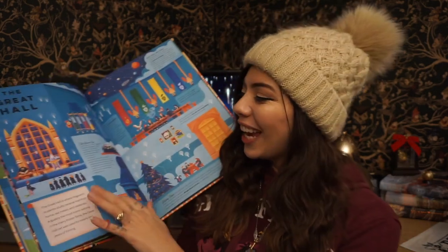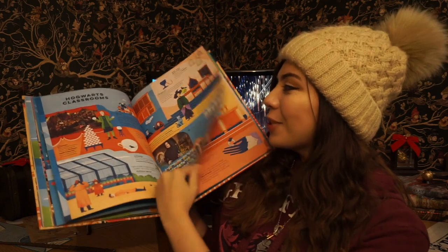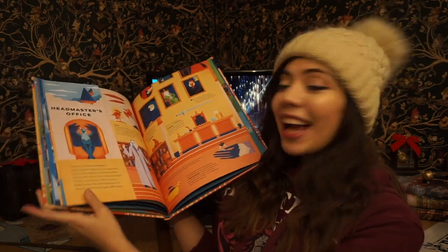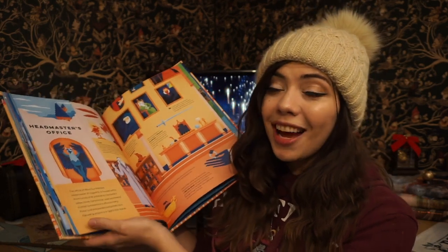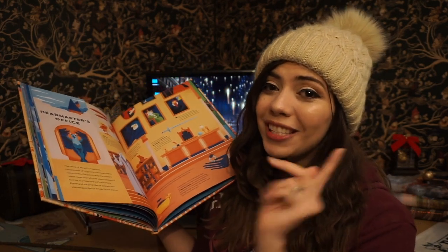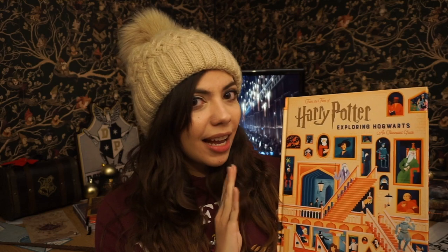There are some really cool fold-out pages — Hogwarts classrooms, the headmaster's office. I got to see so much of this stuff over at the studio tour, which I did a really cool video on — linked up above. Definitely give it a check out and definitely check out this book. Let me know what you think of it. Do you have it? I just got it — it's awesome. Alright, let's move on to number four.